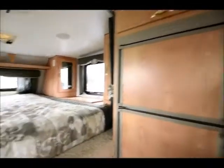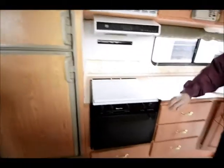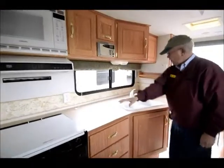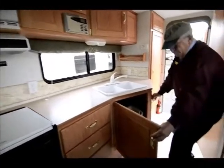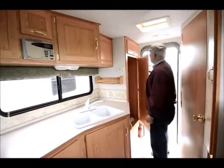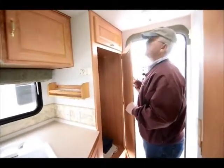I do have a double door refrigerator, which is nice. Microwave plus a gas oven. AM/FM stereo CD player. But look at this spacious counter face — drawers, cupboards. Just a lot of space on the inside of this. And then I have my wardrobe in the back, which has enough hooks for about 18 hangers back in there.